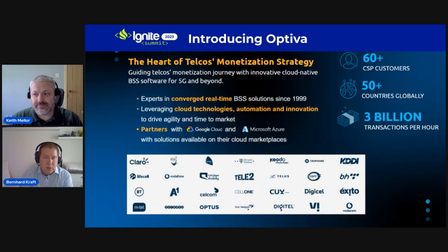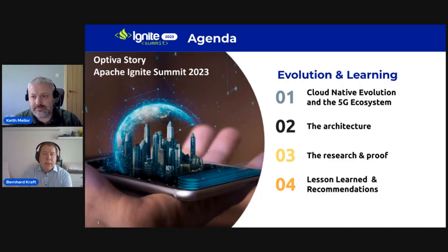Let's introduce Optiva first. Optiva is a BSS software vendor providing business support system solutions for operators — managing charging, billing, and CRM solutions. We are really the heart of the operator. Any transaction you make, such as a voice call or data session, goes through the convergent charging system, which authorizes whether you're allowed to make a transaction. High availability, resiliency, and always-on are key requirements. We're deployed worldwide from the Americas to Europe, Asia, and Australia, with key partners like Google and Microsoft.